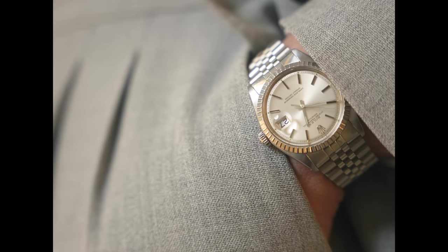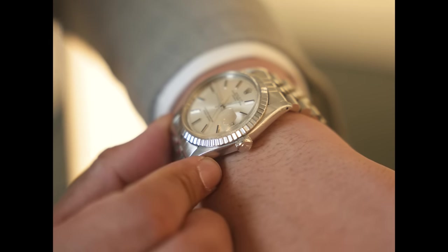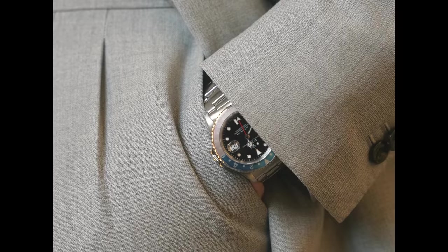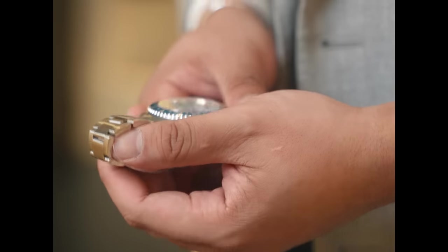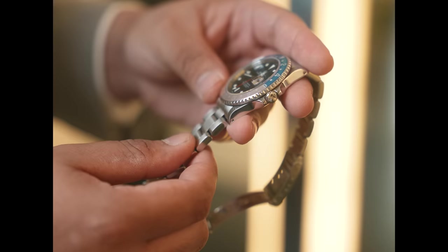Zoe wore his own Datejust, which is an amazing reference 1603, but I also brought a GMT for him — a reference 16700. Just look at the fading on that bezel. That is absolutely beautiful.